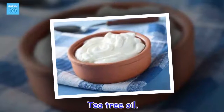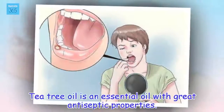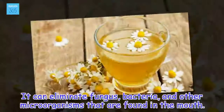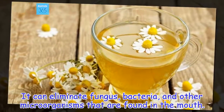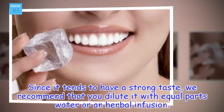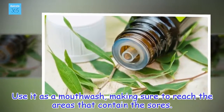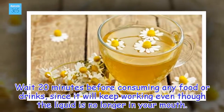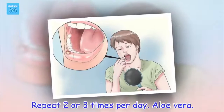Tea tree oil. Tea tree oil is an essential oil with great antiseptic properties. It can eliminate fungus, bacteria, and other microorganisms that are found in the mouth. Since it tends to have a strong taste, we recommend that you dilute it with equal parts water or an herbal infusion. Use it as a mouthwash, making sure to reach the areas that contain the sores. Wait 20 minutes before consuming any food or drinks, since it will keep working even though the liquid is no longer in your mouth. Repeat 2 or 3 times per day.